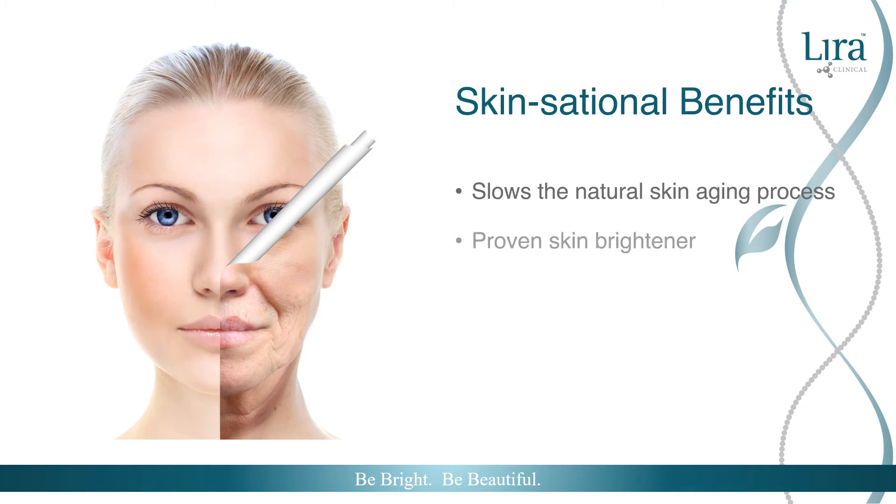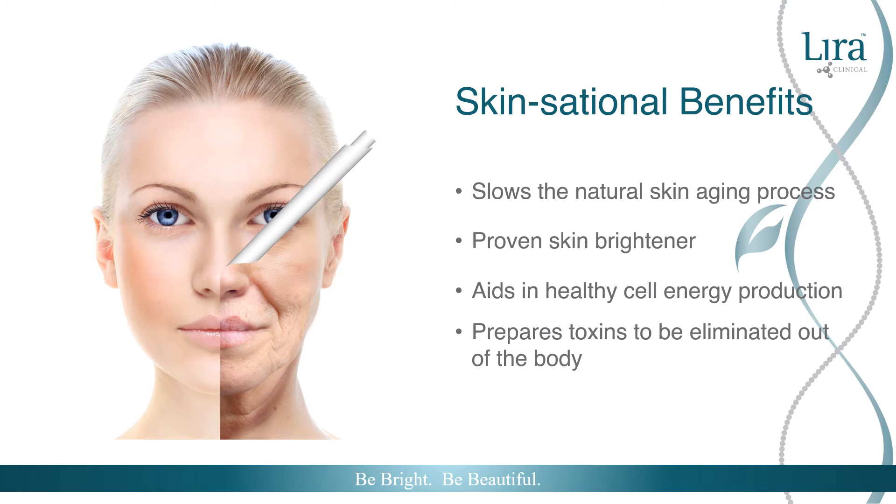Its brightening properties give photodamaged, acne, rosacea, and aging skin the opportunity for even skin tone and a healthy complexion. Glutathione also aids in healthy cell energy production, working in tandem with our mitochondria cells, detoxifying unwanted impurities and free radicals.